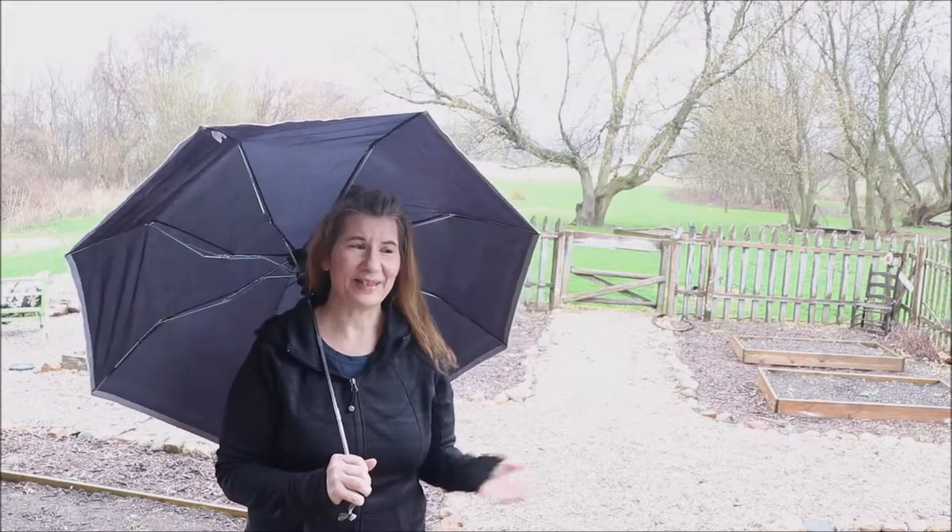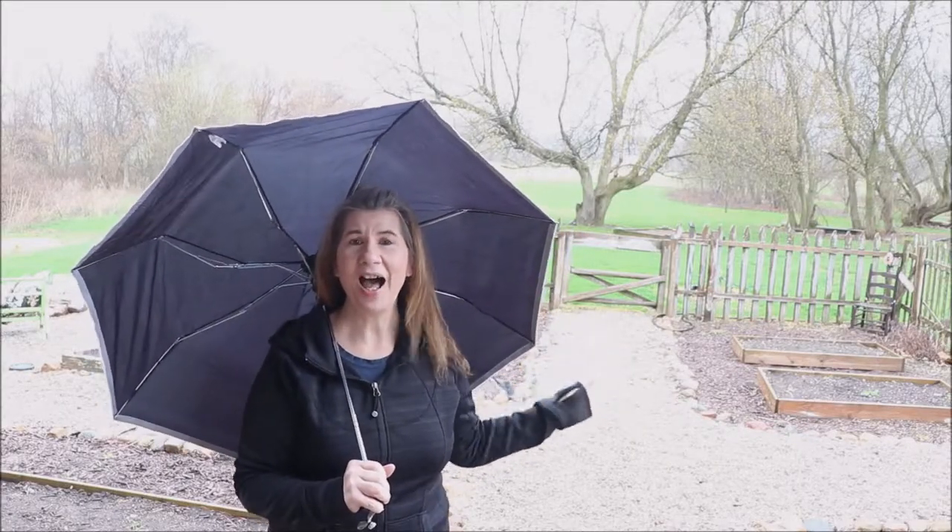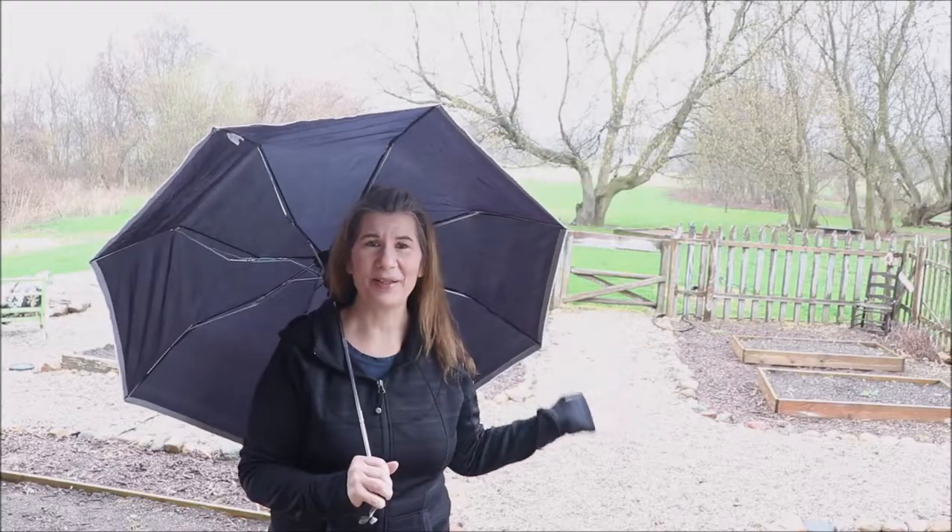Hey friends, it is Kim from Mooma Home and Garden. Thanks so much for stopping back by the farmhouse. Today we're going to talk about spring weather. It's a beautiful rainy day here in Michigan and I say it is a nice day because look behind me and look how well things are greening up. It is totally beautiful and we are so excited for the growing season.